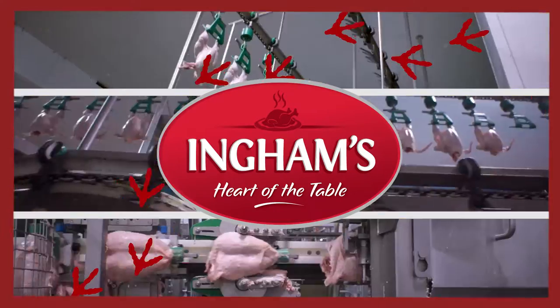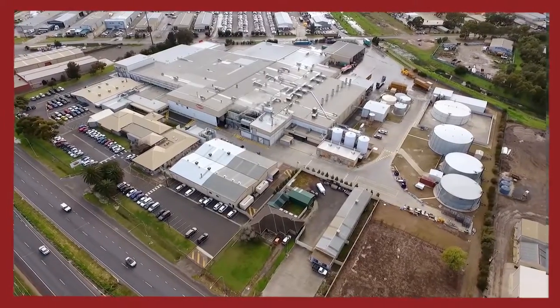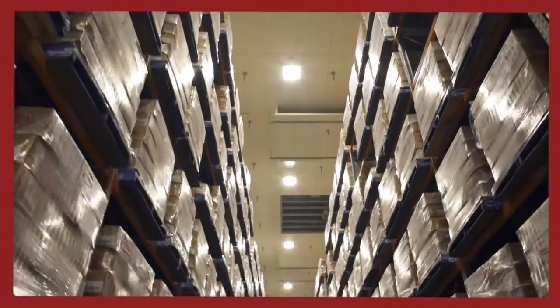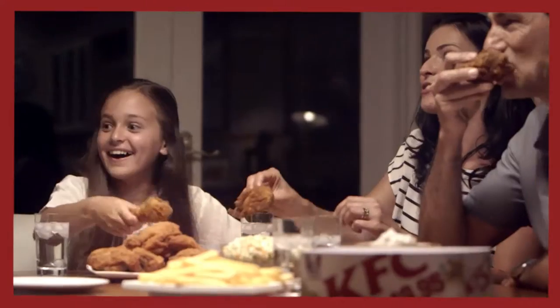Ingham's is a complex, sophisticated, world-class food company. We have a world-leading environmental record and are always striving to improve the way we do things by staying at the forefront of technological innovation. All this results in high quality products that are supplied to many of the country's largest food businesses.